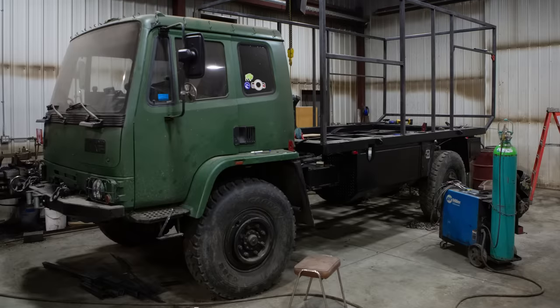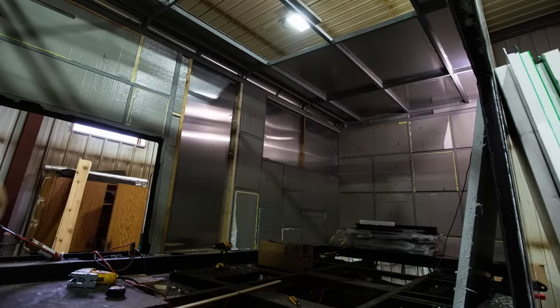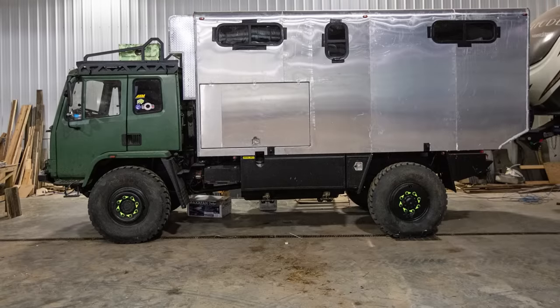easy to fix, easy to source parts for. It's like a lot of boxes to check. I really, really wanted a Cummins 6BT engine — I know the reliability and the power and all that. So I was in Red Deer, Alberta and I went by a used car lot and there was a Leyland DAF sitting there.